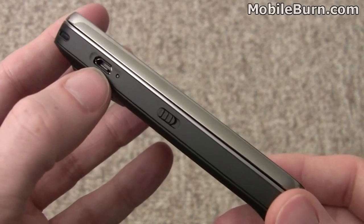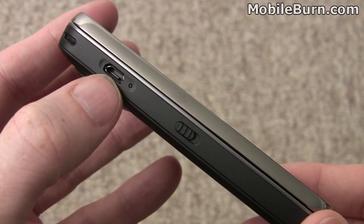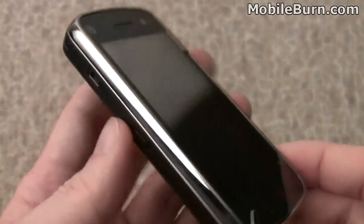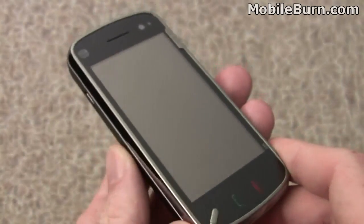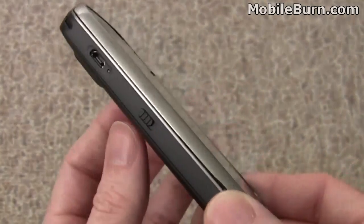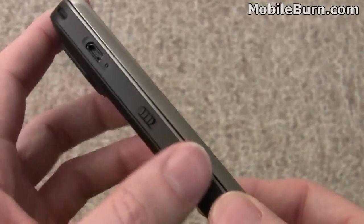On the left-hand edge, we have the micro-USB connector for data and power, and a spring-loaded lock mechanism. You just pull it down to activate the device, and slide it down again — it always snaps back into place, which is kind of nice.